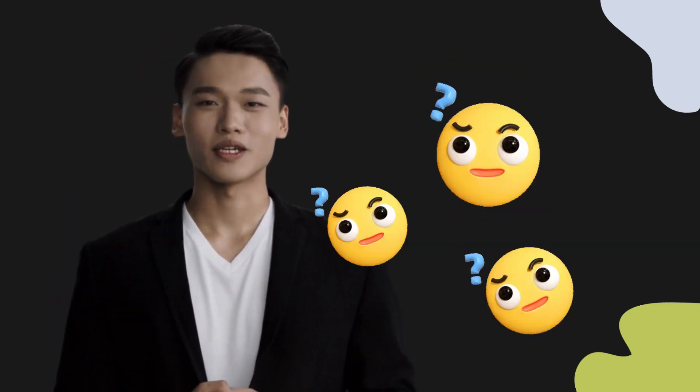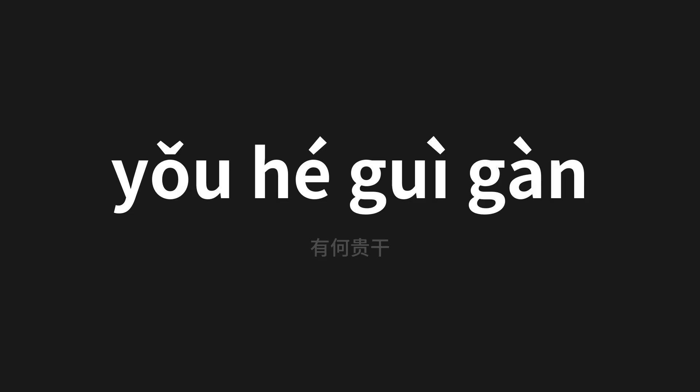Welcome to this pronunciation video. Today we will be focusing on a new word that you might find challenging or intriguing. So let's dive into today's word — 'yǒu hé guì gàn' (有何贵干), which means 'What kind of expensive dry' in Chinese.